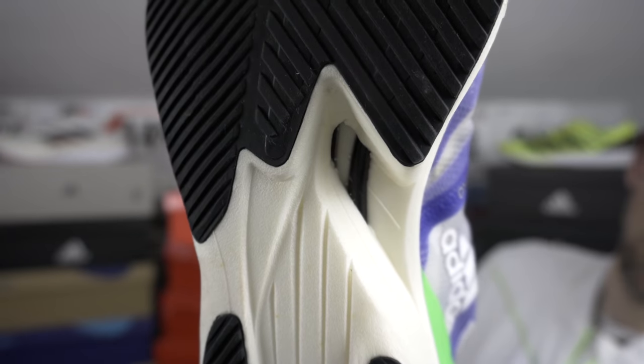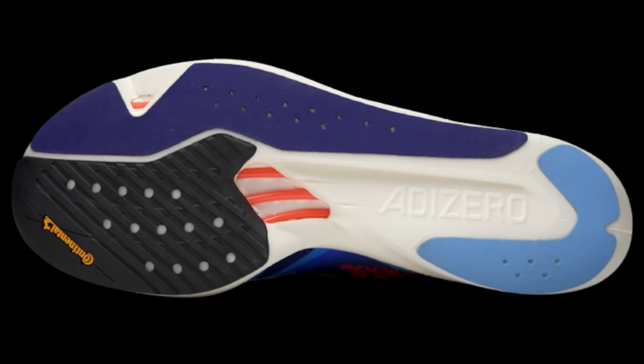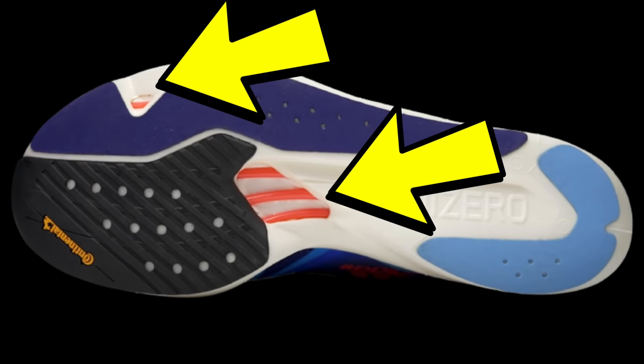They're not messing about — almost gratuitous in its use of Light Strike Pro here in the Takumi Sen 8. That's inevitably going to lower the weight of the shoe quite a bit. One of the bugbears people had about the Adios 6 was that it was just a little bit too heavy. Energy rods feature prominently here — everybody loves energy rods, right? Look at those rods. We've got those cutouts in the foam segments as well, as seen on the Prime X, the Adios Pro 2, and the Boston 10.